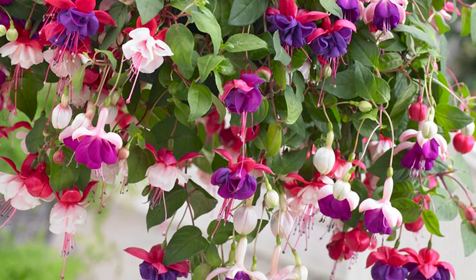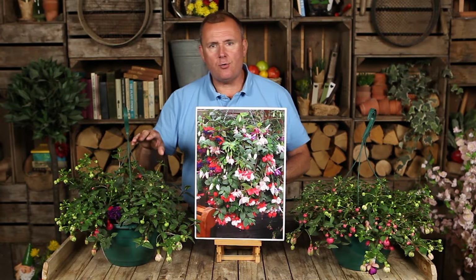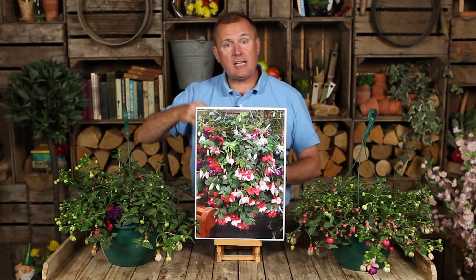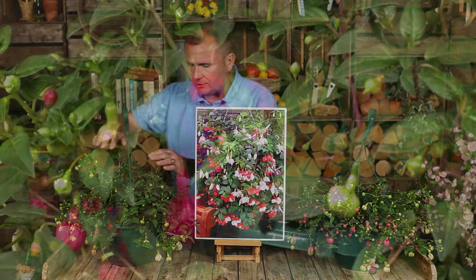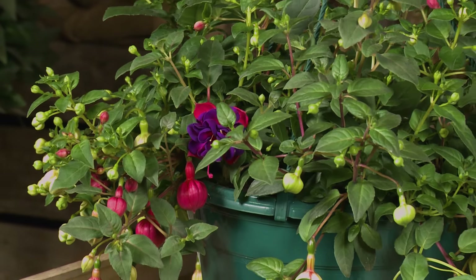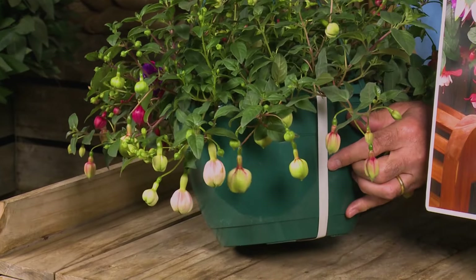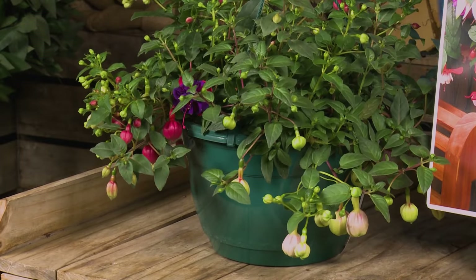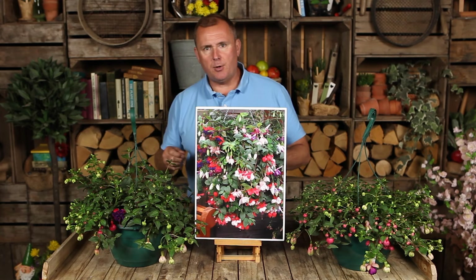These are pre-planted, ready-grown, ready-to-go baskets. All you've got to do when you get yours home is take them out of the packaging and hang them up. They come complete with the hangers. You've got these gorgeous, beautifully grown-on baskets, and you'll notice around the side of the baskets they'll have a little white strap — just remove that when you get yours home, as it's just to hold the root ball within the basket while it's in transit.